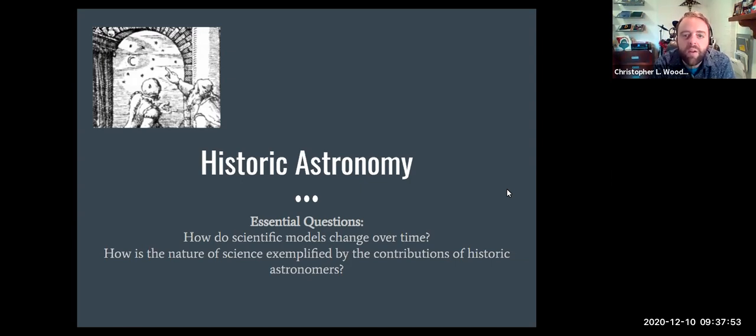Today we're going to be really focusing in on historic astronomy — how do we know a lot of the different things that we know. You will also see how scientific models change over time, how they get progressively better through scientific method, through testing, through observations, through better technology, and how the nature of science is exemplified by contributions of historic astronomers. How did this progression from thousands of years ago get us to where we are today?